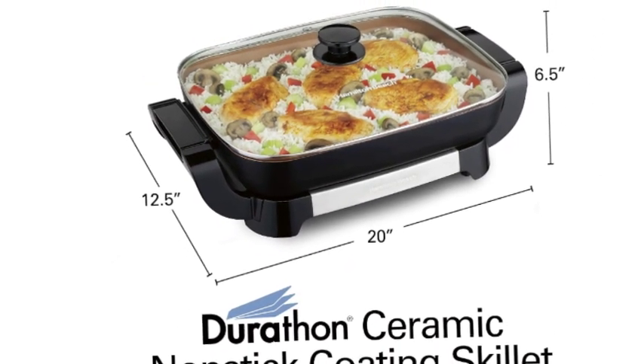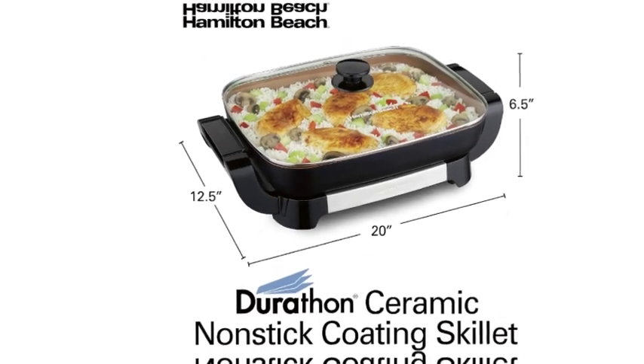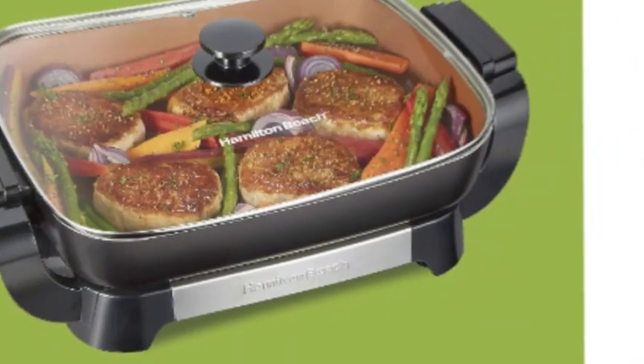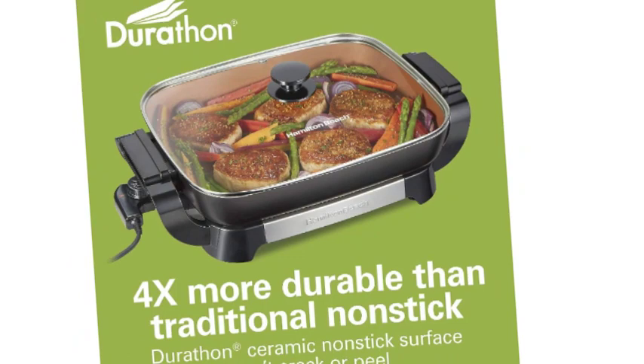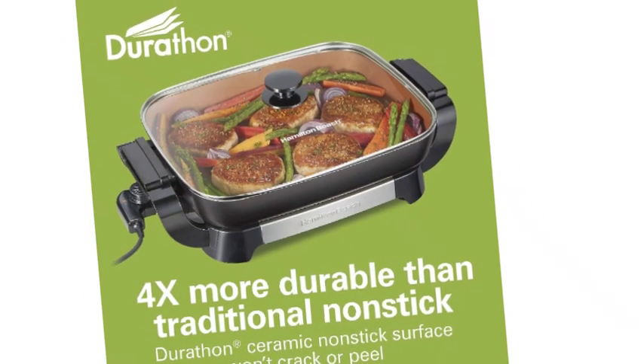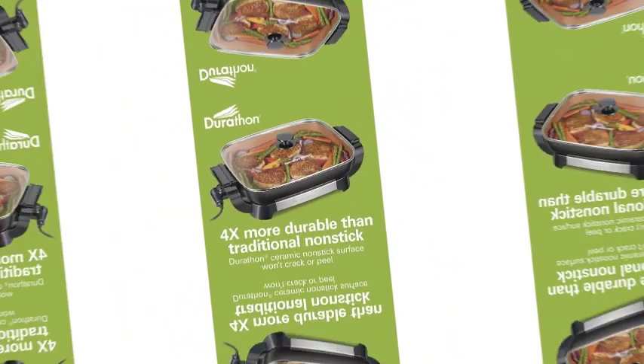Use the low setting to keep food warm until dinner or for entertaining. The reversible design lets you use the cord on either side — the skillet is reversible, so there's no need to worry about the layout of your kitchen, the distance from a kitchen outlet, or whether you're left or right-handed. Easy-to-clean buffet warming tray once the cord is removed.